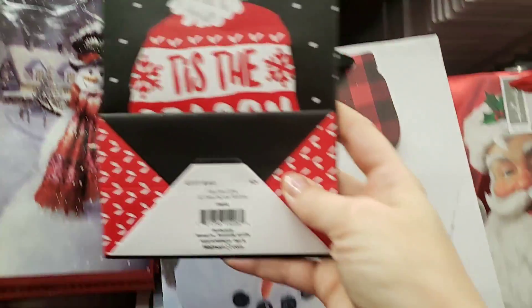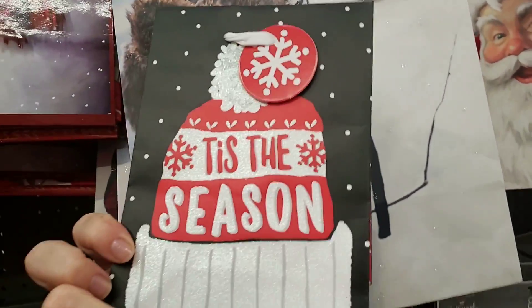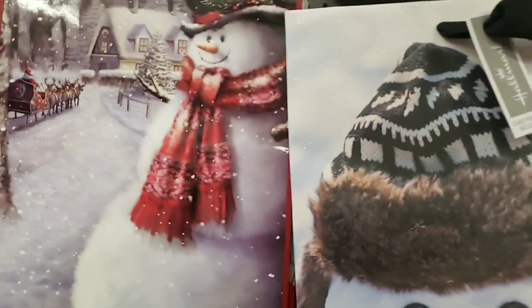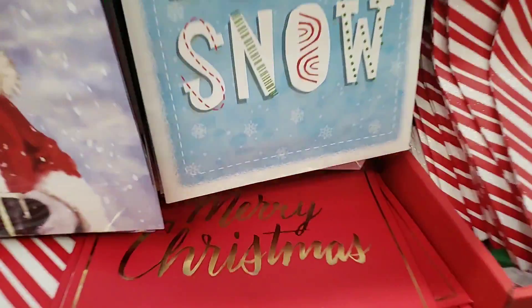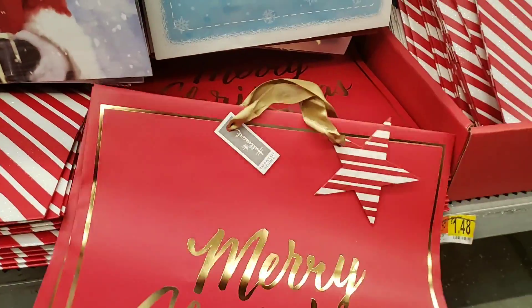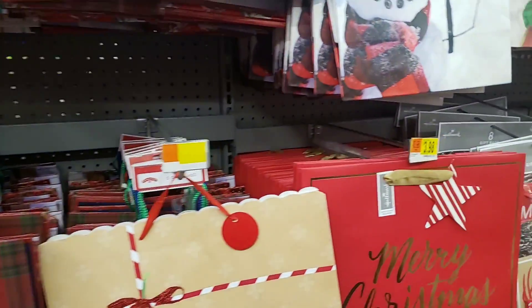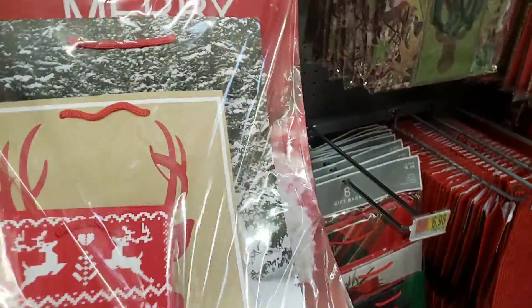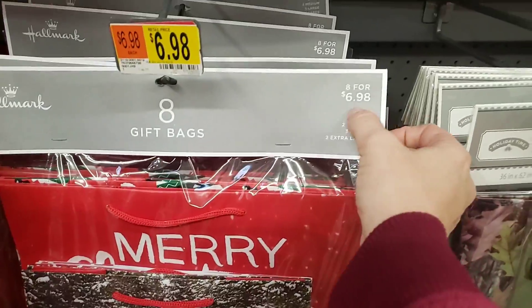Yeah, they have a lot. And then they have these ones just by themselves from Hallmark. It says 'Tis the Season' — very cute. It's just one little bag for $1.48. 'Let It Snow' down there, 'Merry Christmas' down here. These are the big ones from Hallmark as well. And they also have these in a bag — like the whole deer, Merry Christmas — and these ones have eight in the bag for $6.98.